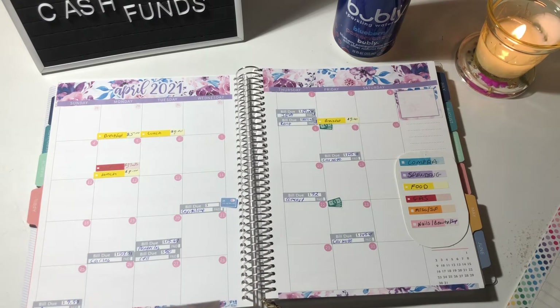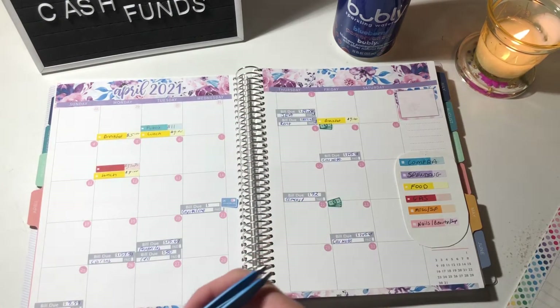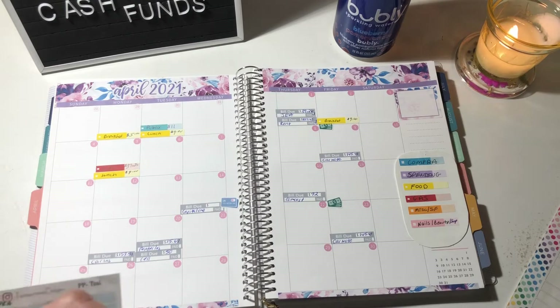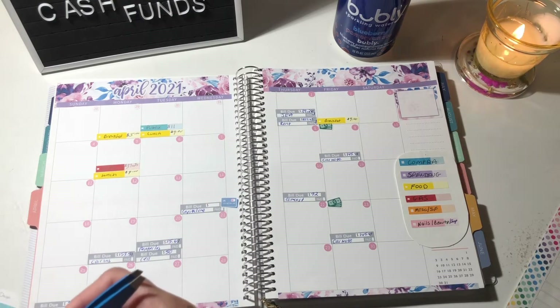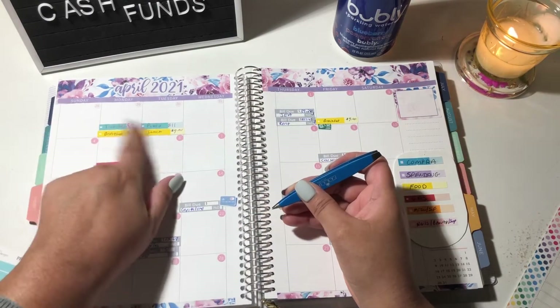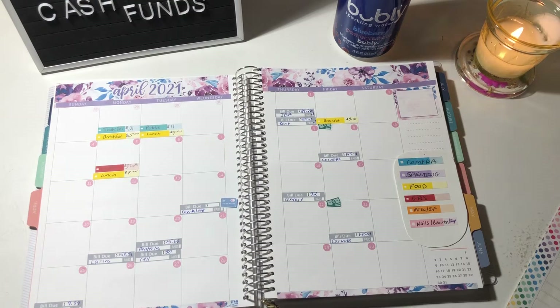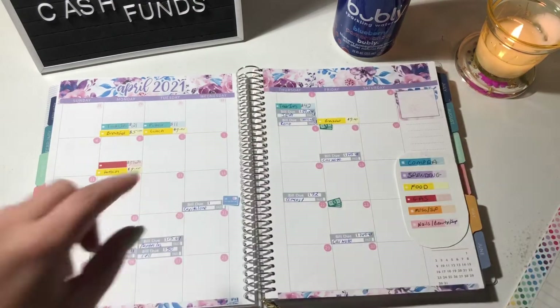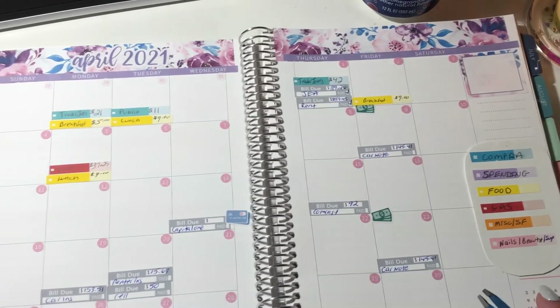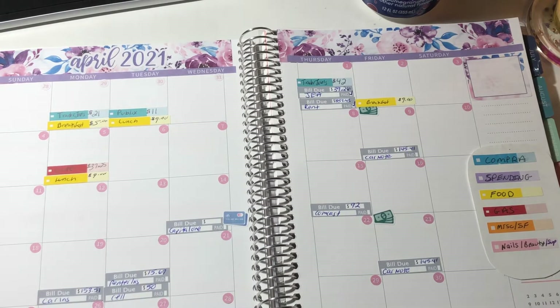On the 30th I went to Publix and spent $11, and then I went to Trader Joe's. On April 1st I spent $42 at Trader Joe's. So here I spent $11, here I spent $21, and then on the first I spent $42. And then for spending, on the second I went to Dollar Tree.